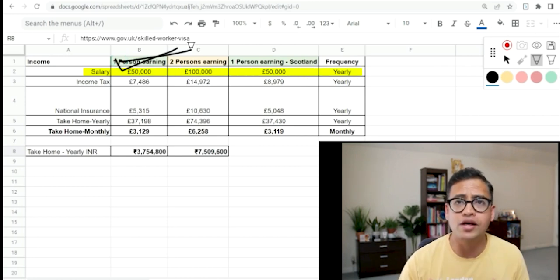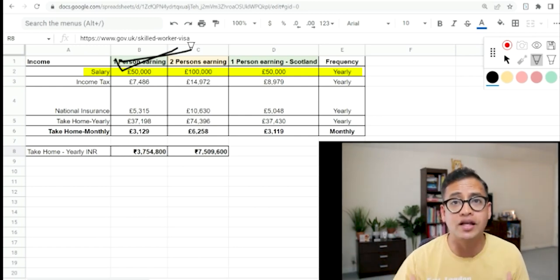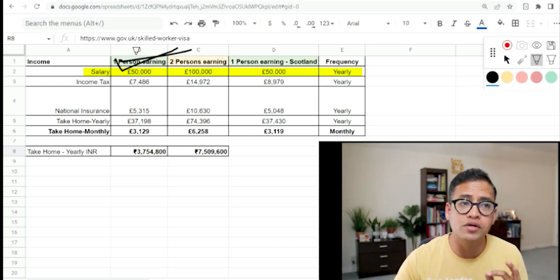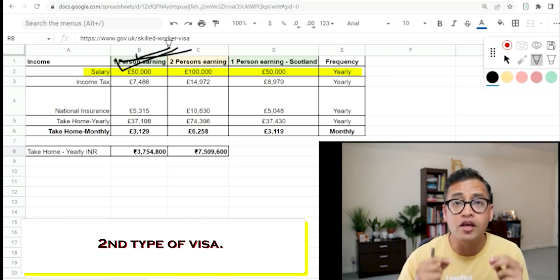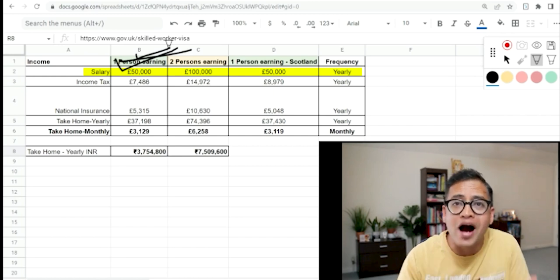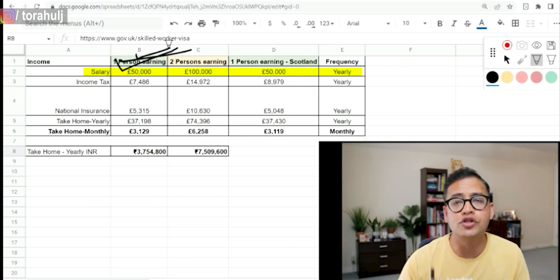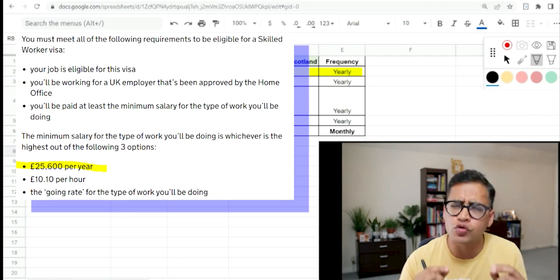50,000 per year is not a lot of salary if your experience level is 15 years — you might be getting 60 to 70,000 per year depending on your skills and company policy. The second type of visa is if you're getting a job from a company that is based in UK — a skilled worker visa. In that case the minimum salary is 26,000 pounds per year.